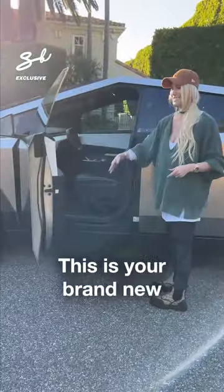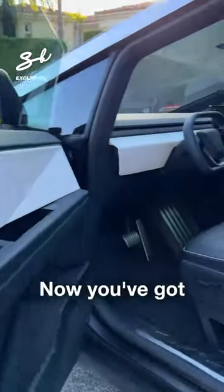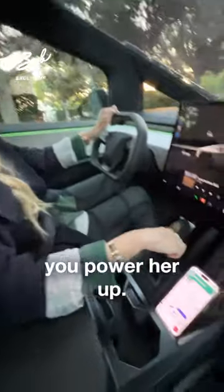Boom — this is your brand new Cybertruck interior. You've got this floating 18 and a half inch screen, that's where you do everything. This is how you power her up — that's your key in that slot.